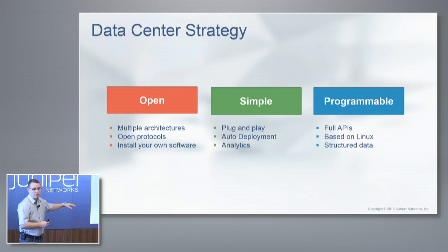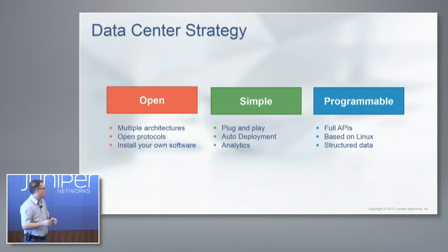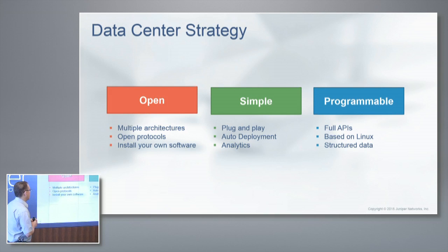All of our protocols are completely open: BGP, OSPF, ISIS, 802.1BR. We try to keep it completely open, and we open the entire box up from a development point of view. You get full APIs. It's based on Linux — all the good stuff for DevOps. Very friendly to automation and programming this box.